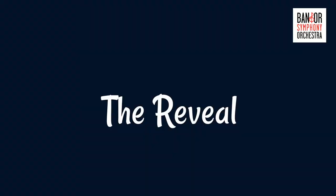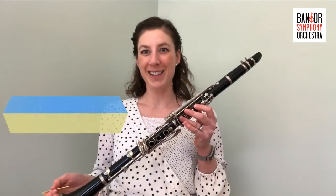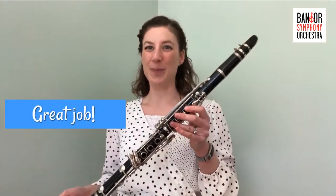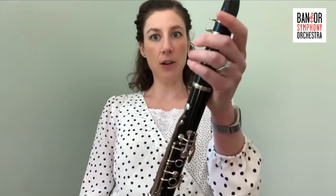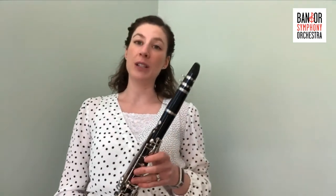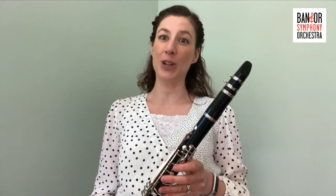Do you think you know what it is? Let's find out. Did you guess the clarinet? Great job! The clarinet is a member of the woodwind family. It's one of the later instruments added to the orchestra — it wasn't invented until the late 1600s, which is actually fairly new when you're talking about musical instruments.